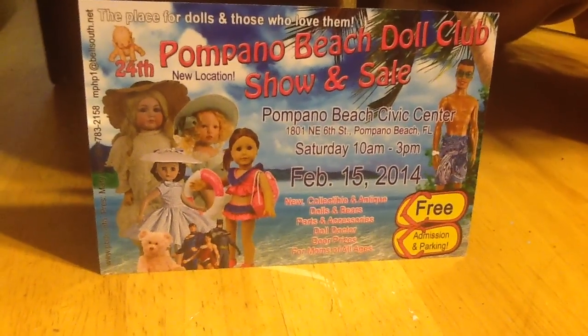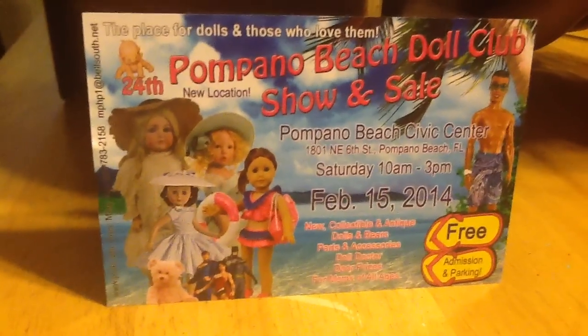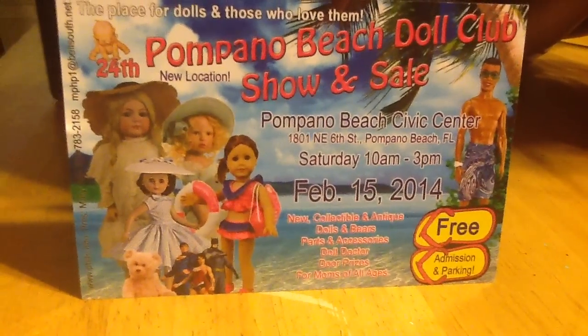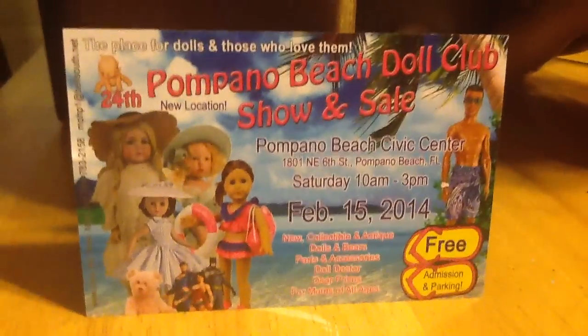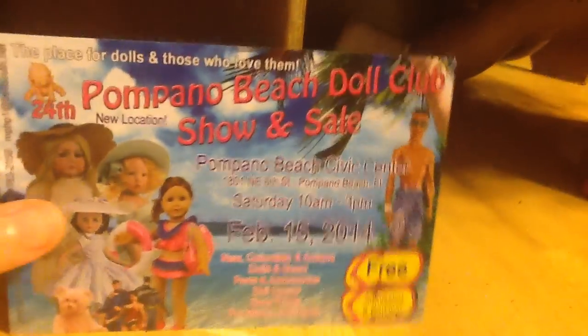Hi everyone, this is Mom Loves AG Dolls 2 and I wanted to share that my daughter and I went to our first doll show. Here's a postcard from the show we went on Saturday, February 15th. We had so much fun and we did find a few items that we're going to go ahead and show you now.